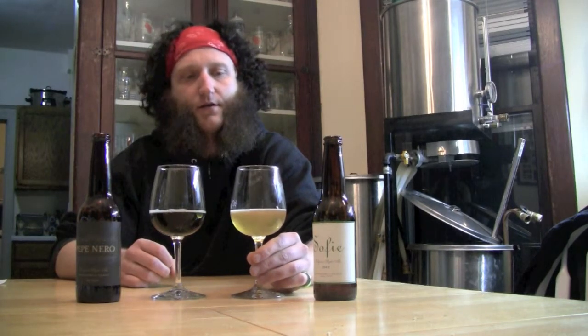The Sophie here is a little lighter — it's a cloudy golden color with a white head. And the Pepe is like a deep, deep copper color with a slight off-white, maybe tannish head.